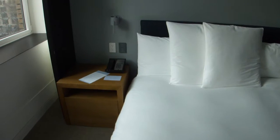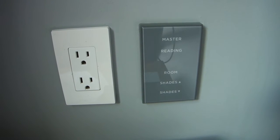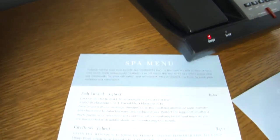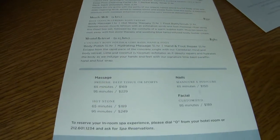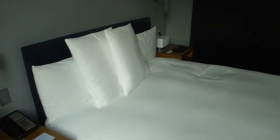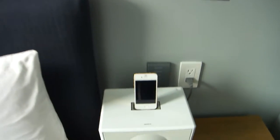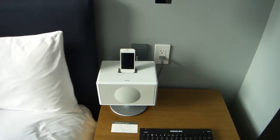Inside here are the touch panels. Touch panels are found all over the suite to control the lights and the shades. You also have a spa menu in the room — you can take a spa treatment offered in the room. And on the other side of the bed you have an iPod or iPhone dock where you can charge your iPhone or enjoy your music.